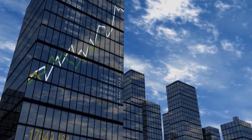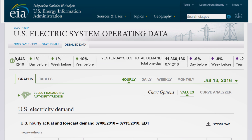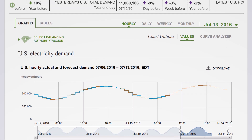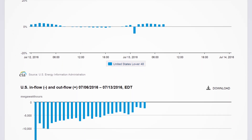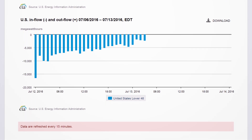Watch it play out as it happens. With the EIA 930, you can see hour by hour how electricity use rises and falls throughout the day. You can monitor the total U.S. and regional electricity demand. You can see which balancing authorities are under or over their forecasted demand, and you can track how power moves across the country.